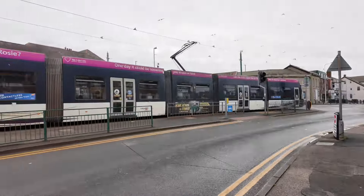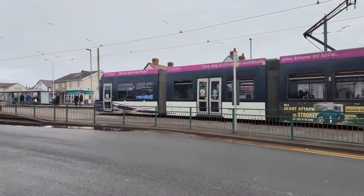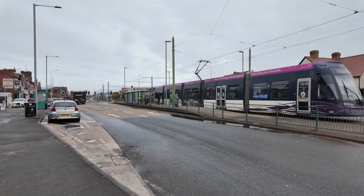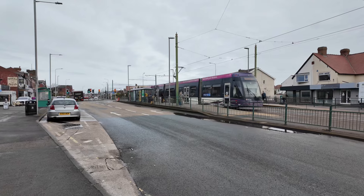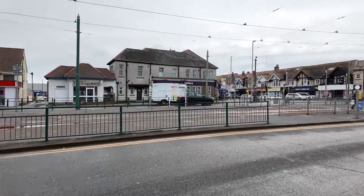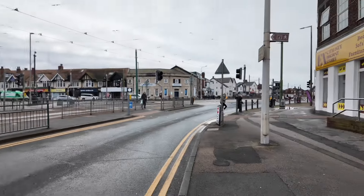A tram and a truck all at the same time! So this is the Central Cleveleys tram stop. That one's off on its way to Fleetwood. This is the main tramway line - Fleetwood's in that direction and Blackpool is in that direction.